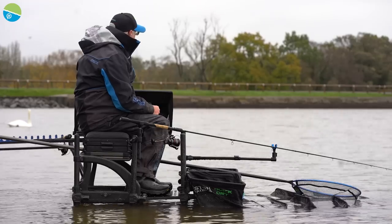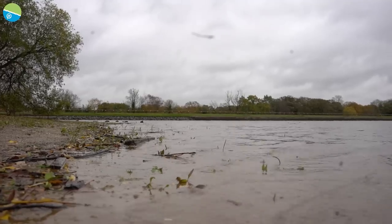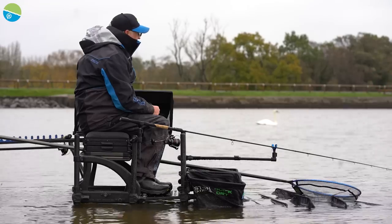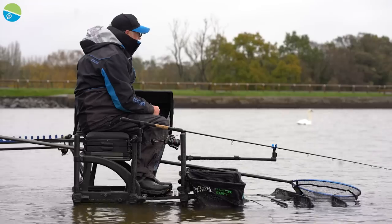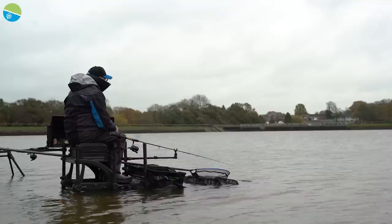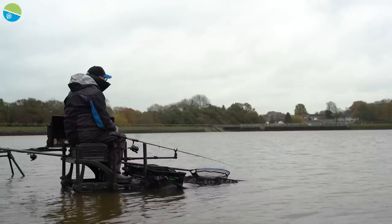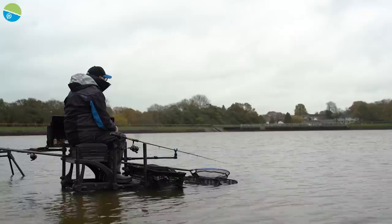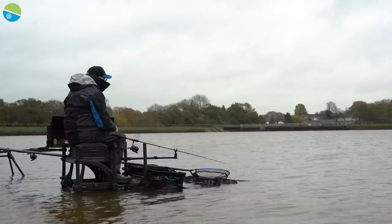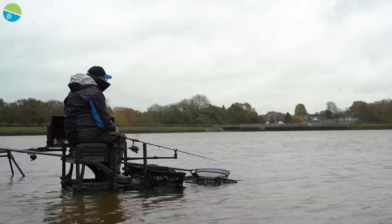With it being a big reservoir it is prone to tow — it's a big open water. There can be a few longer walks to the other side. But if you travel light and just bring a couple of feeder rods and the bare essentials, you can have a great day. The bottom is just a sandy, gravelly bottom. Everywhere on the reservoir it just shelves away really steadily — there's no steep drop-offs or anything like that.